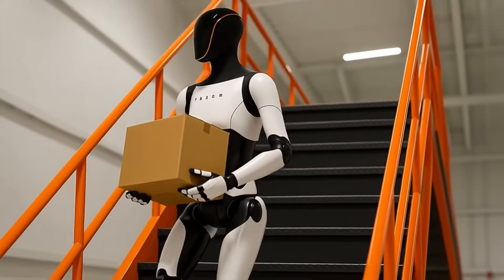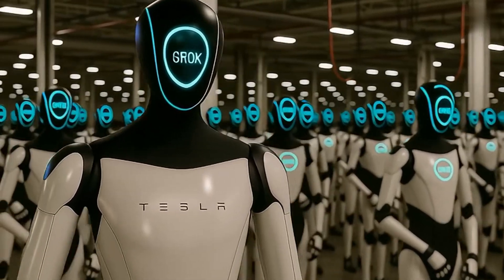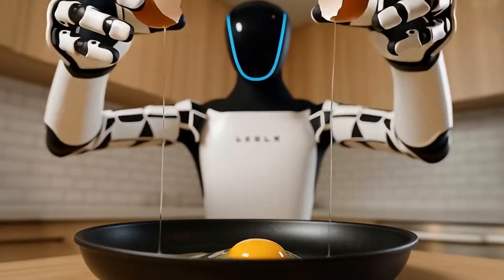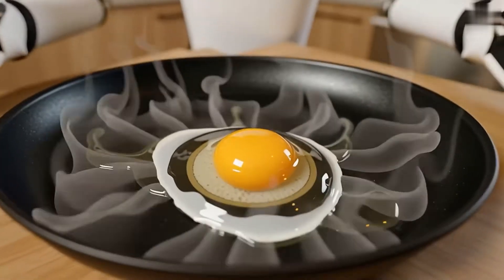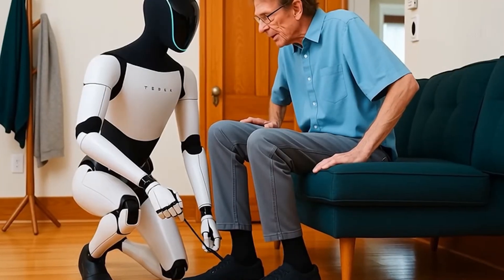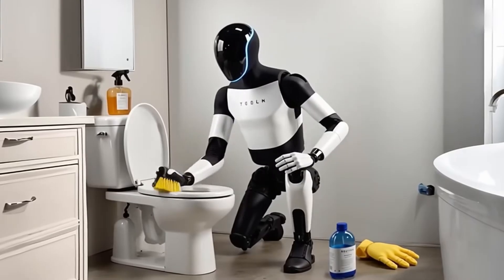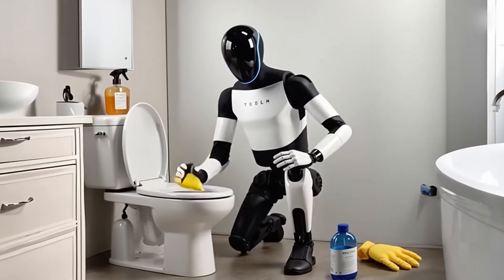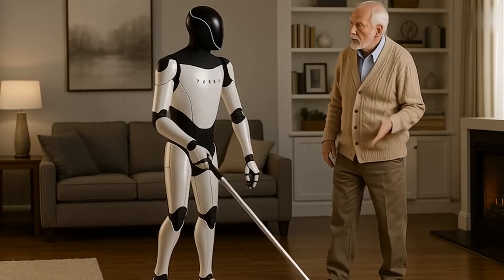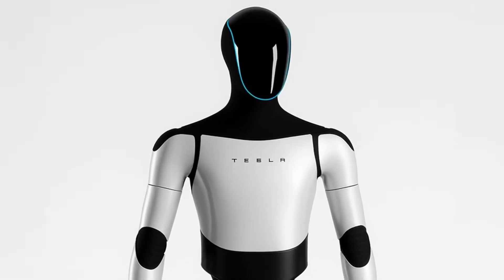Two hours of charging gives Optimus Gen 3 a whopping 22 hours of continuous work. That means it can cook, clean, and handle household or factory tasks almost non-stop, literally running circles around any human helper. Efficiency like this changes the game — imagine a weekend where nothing needs your attention because your robot just takes over. It's built for long-term, serious use.